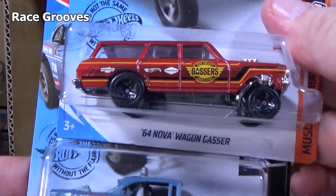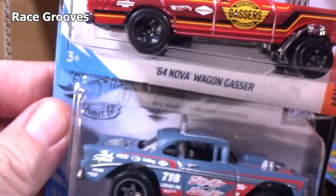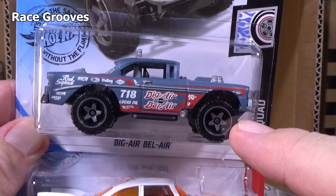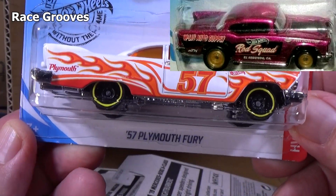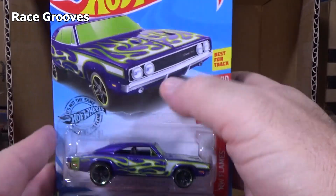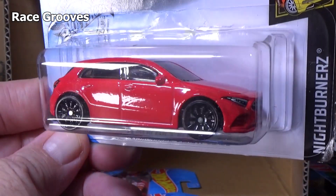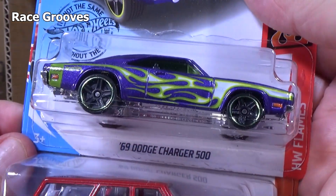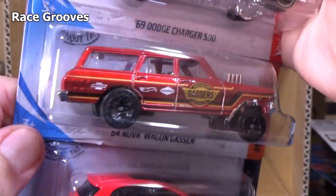Unfortunately it doesn't look like we're going to get a super treasure hunt. We got the basic treasure hunt. Here's a 64 Nova wagon gasser. Super treasure hunts are rare — they'll have special paint and rubber tires. The super treasure hunt for this case would have been the 57 Chevy in Spectroflame pink. 57 Plymouth Fury, second sample from this case. No pink — no super treasure hunt. Here you have the 2019 Mercedes-Benz A-Class with headlight and taillight decorations.